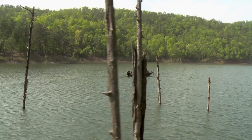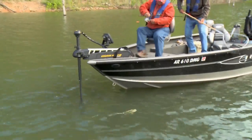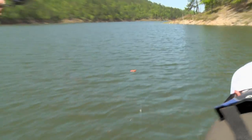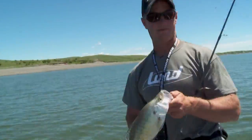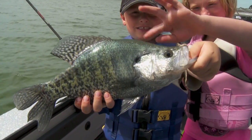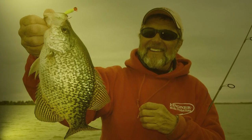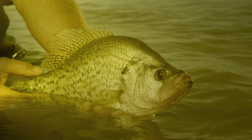That's the thing about crappies. All over the country, people chase them. I would say it's probably the most universal eating fish and fun fish for most people in most places all over the United States and big parts of Canada. Wherever there's crappies biting, people are chasing them, and they fish them all year long.